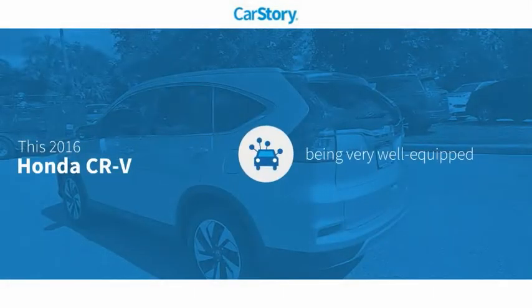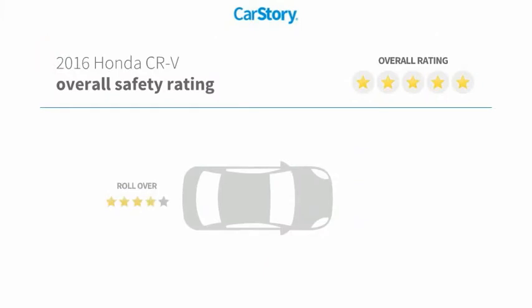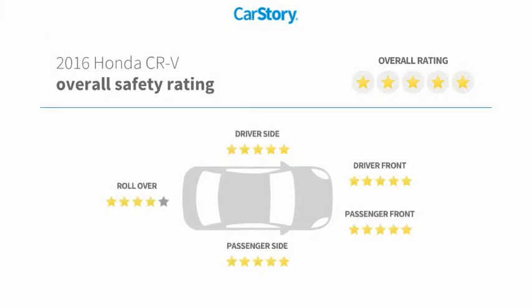Car Story research indicates this vehicle as being well equipped with popular features and has been listed as an IIHS top safety pick with these ratings.